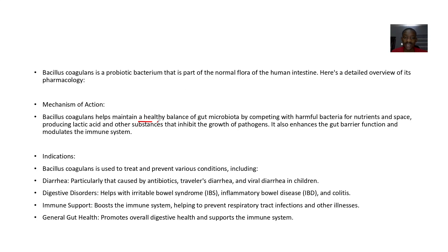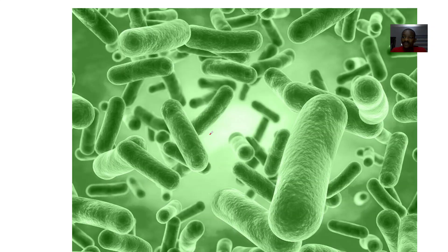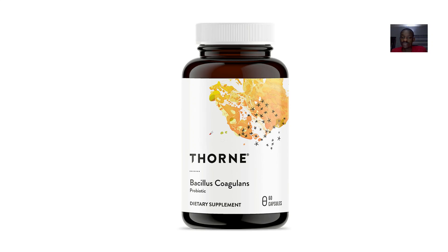The mechanism is that it maintains the balance of the gut microbiota. It competes with harmful bacteria for nutrients and space, and produces lactic acid and other substances that inhibit the growth of harmful bacteria. It enhances gut function and modulates the immune system, being normally a part of your gastrointestinal system.